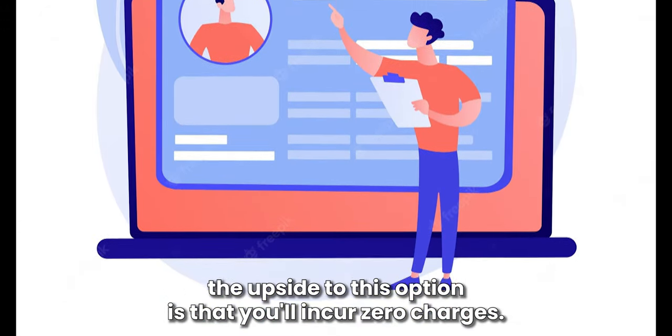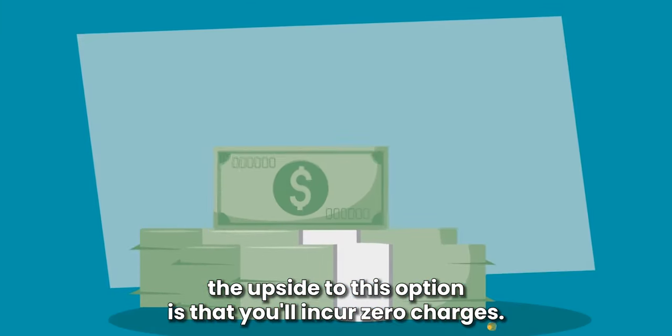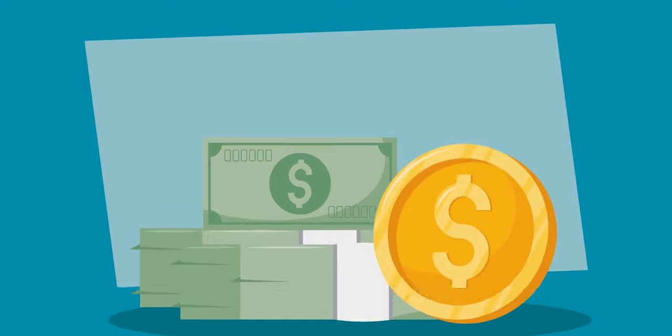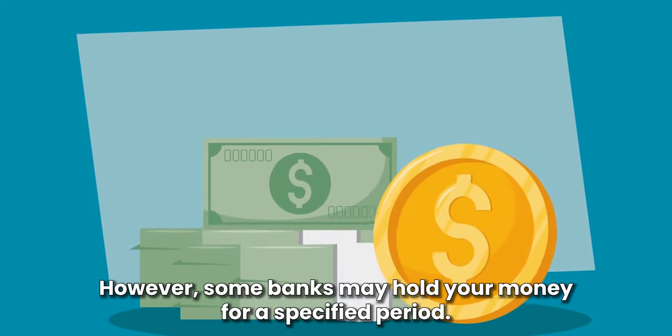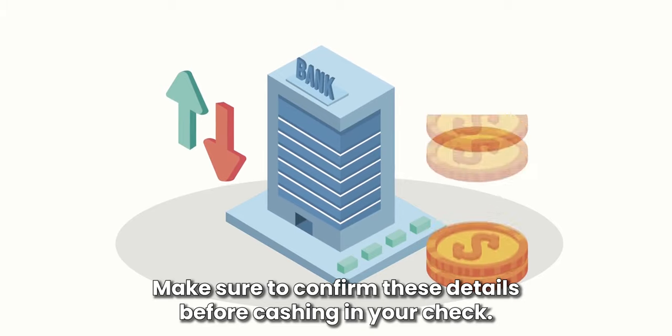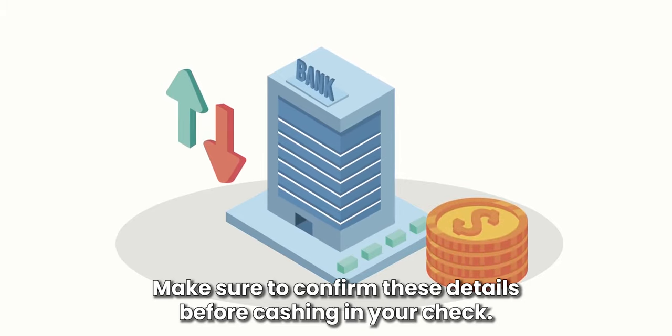The upside to this option is that you'll incur zero charges. It's fast and the money will be available within a day. However, some banks may hold your money for a specified period. Make sure to confirm these details before cashing in your check.